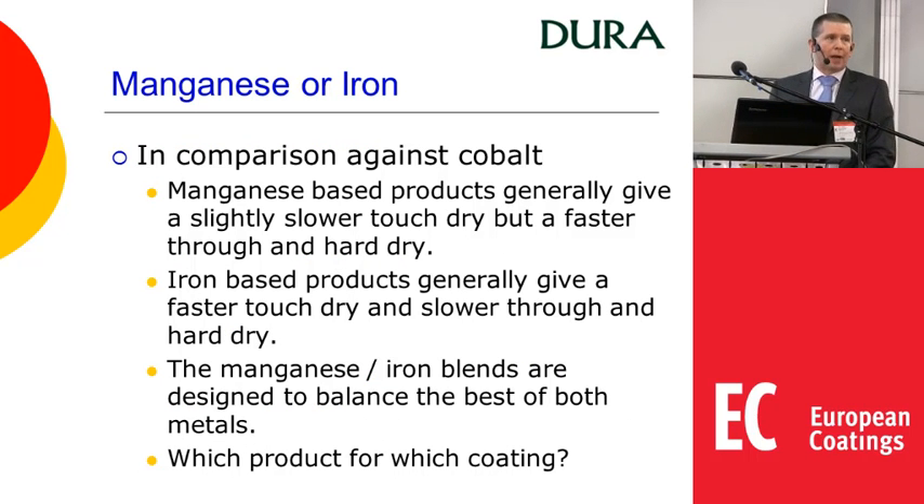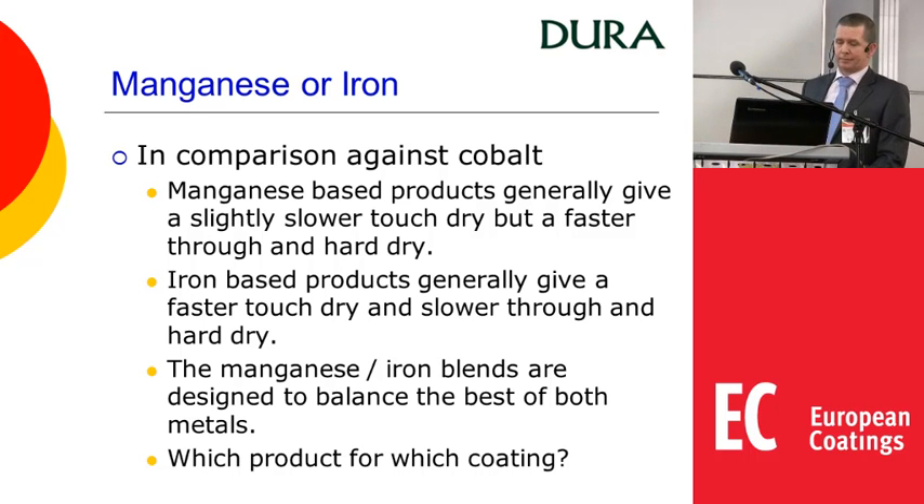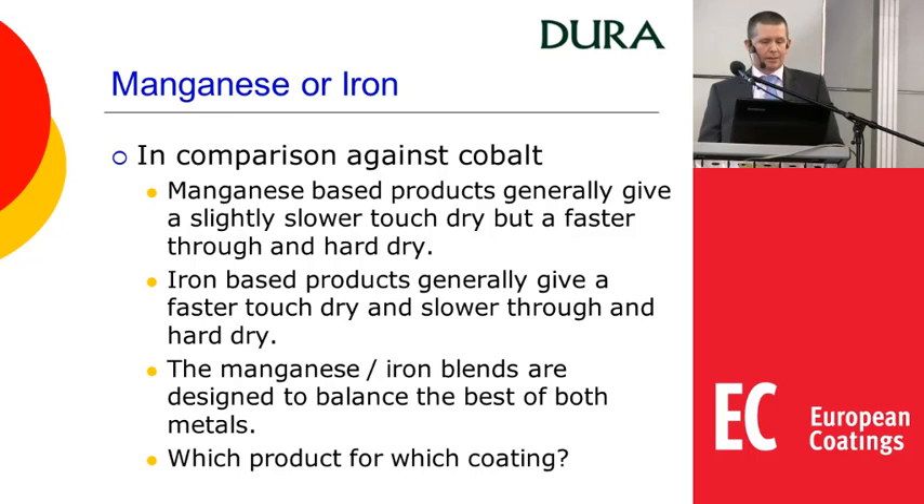So what should you choose — manganese or iron? Comparing against cobalt: manganese will generally give you a slightly slower touch dry but a faster through and hard dry. Iron is the opposite. The iron-manganese blend is designed to give the best balance of both metals, but then it's the question of which product for which coating.